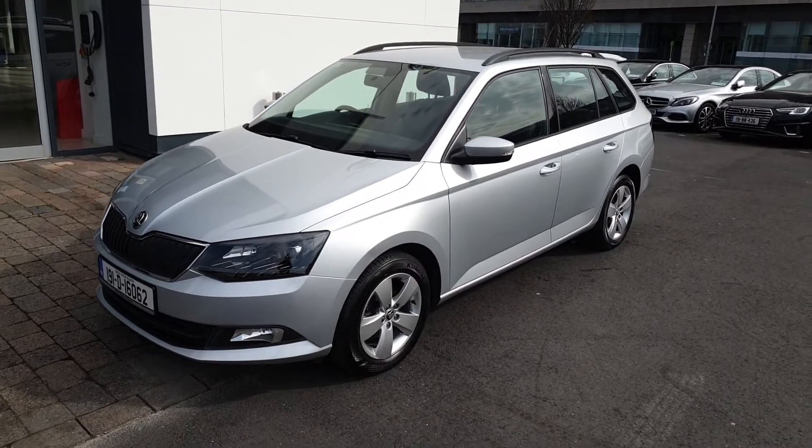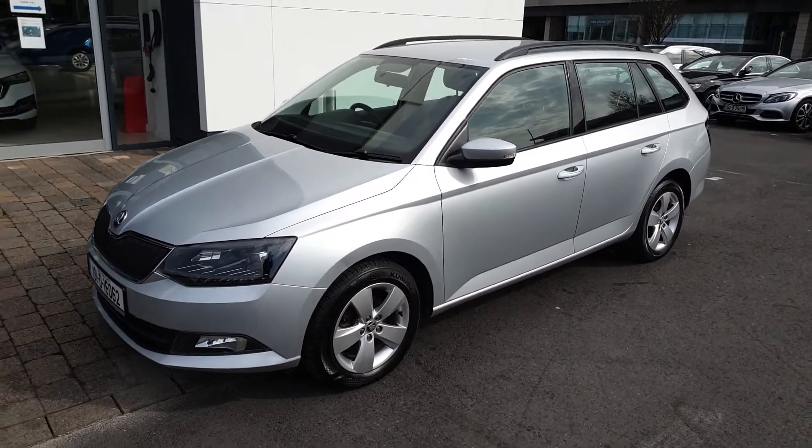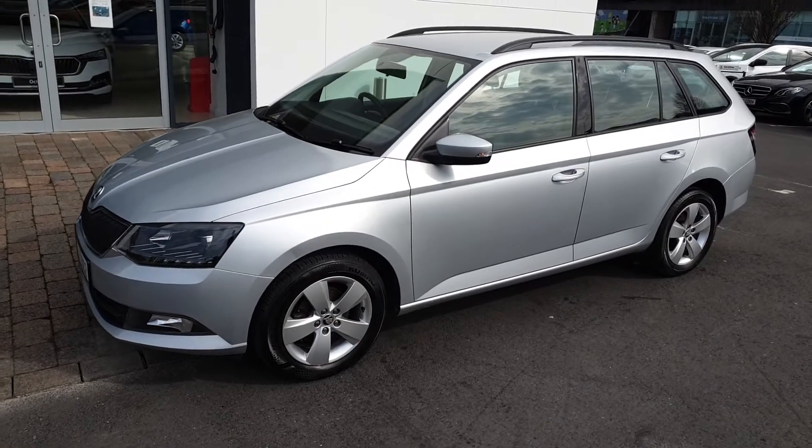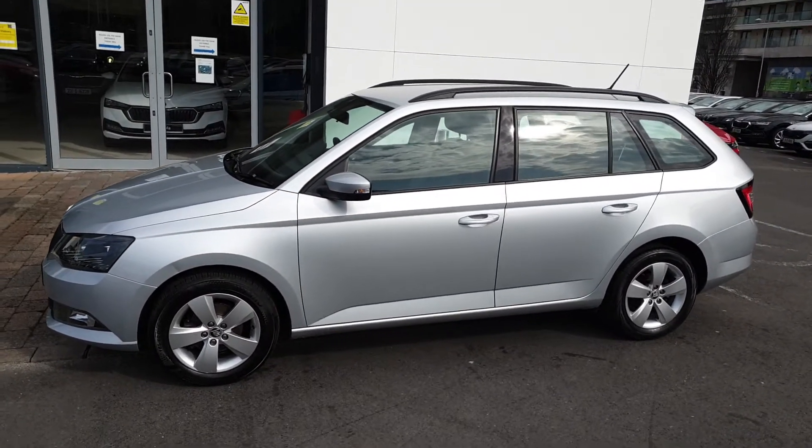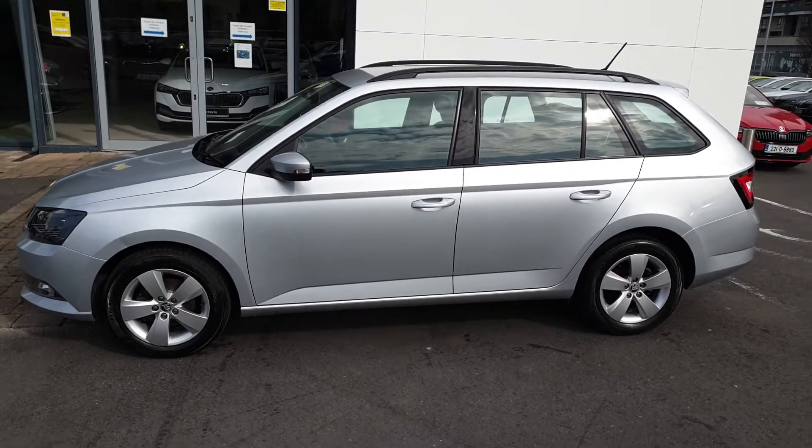Hi, this is Lee here from Spirit Skoda. This is our 2019 Skoda Fabia Combi finished in brilliant silver metallic. This is an Ambition 1.0L TSI with 95 brake horsepower.